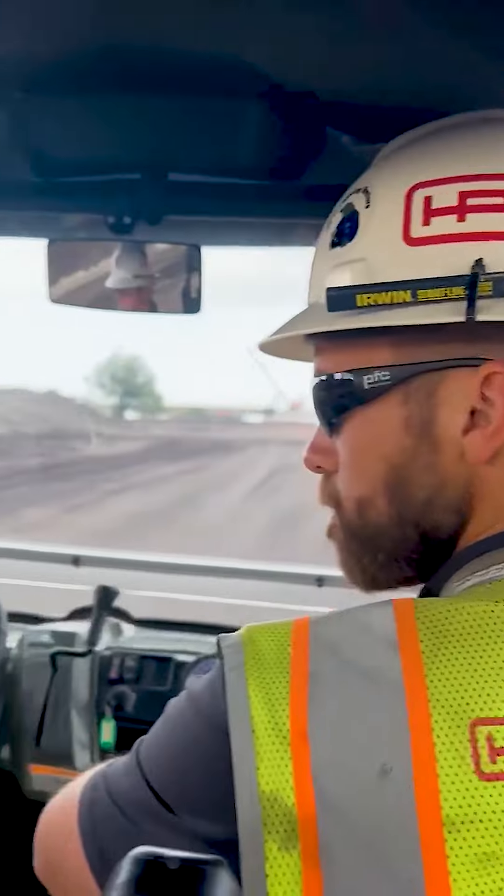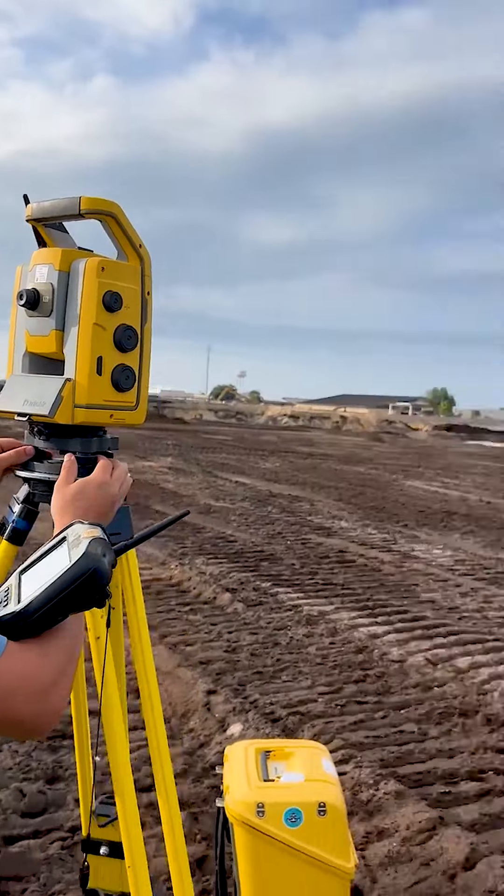We head out into the field in the buggy to do some surveying. Here's Jack doing a resection of the building he's currently working on.